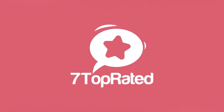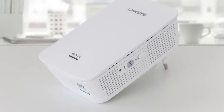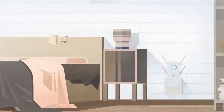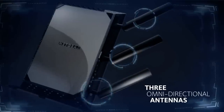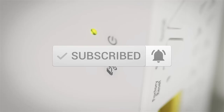Hey guys, it's 7 Top Rated and in today's video we're going to check out the 5 best Wi-Fi extenders. This list was made based on our personal views and are listed based on price, quality, durability and more. To see prices and get more info about the products shown, be sure to check out the description below. Make sure you subscribe and hit the notification bell to get the latest product reviews from the channel.